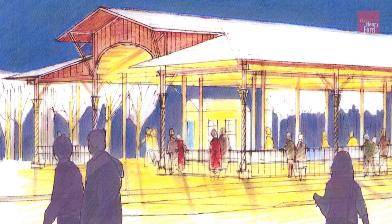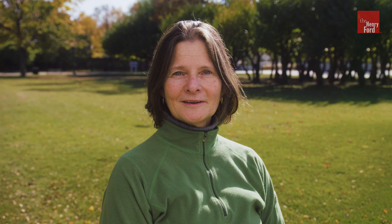Relocated to the heart of the Henry Ford's Greenfield Village, the Central Market will inspire new partnerships and shelter new programs. Your financial support will make it happen — give today. Donations will be matched by Don and Mary Kosh, so your contribution will have double the impact. Make history by giving a gift today.